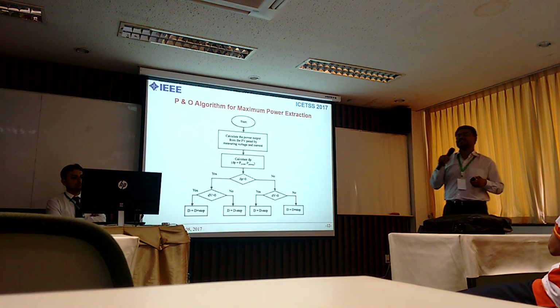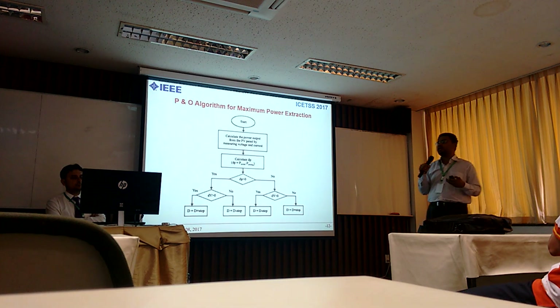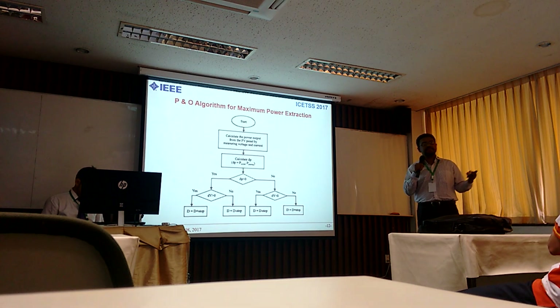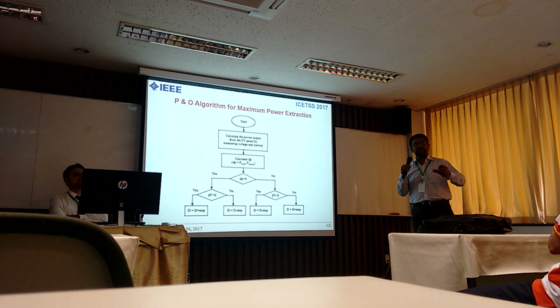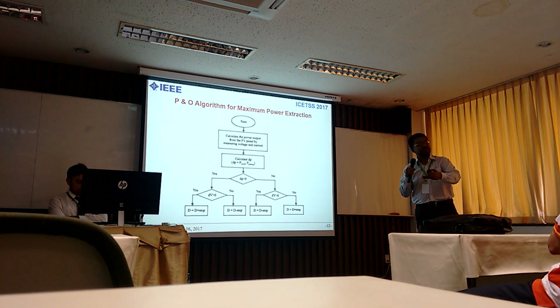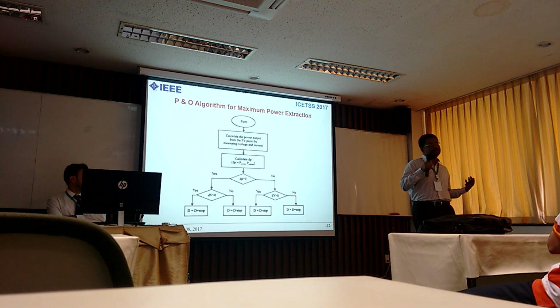This is the P&O algorithm — a conventional flowchart. It compares power at the earlier stage with power at the recent stage after a duty cycle change. If the power in the recent stage is better, the duty cycle change continues in the same direction. If the power is not increasing, the duty cycle change occurs in the opposite direction.